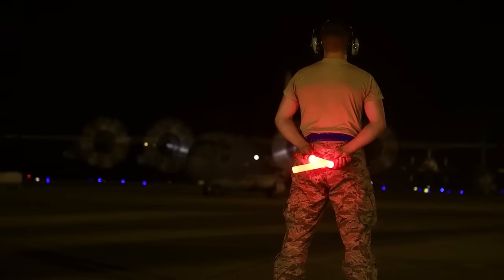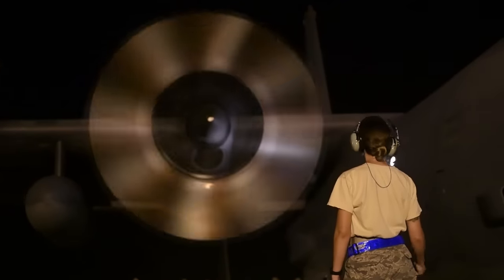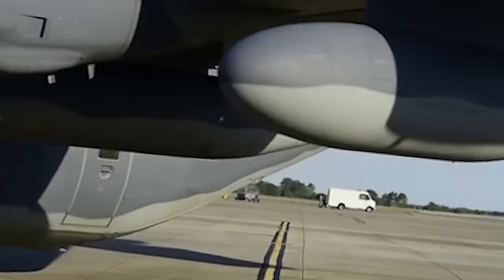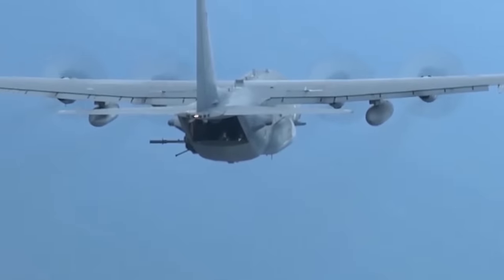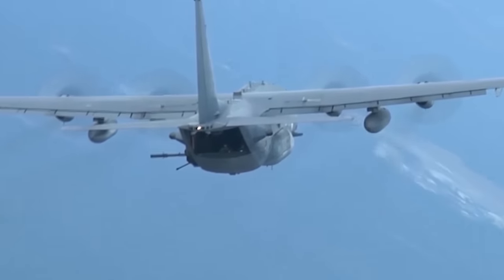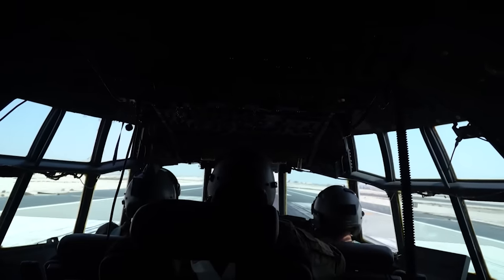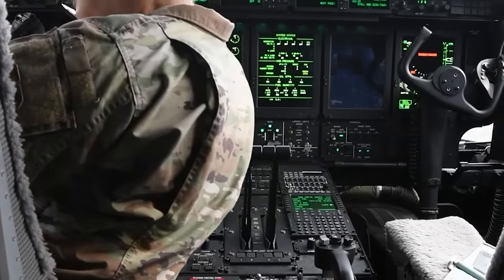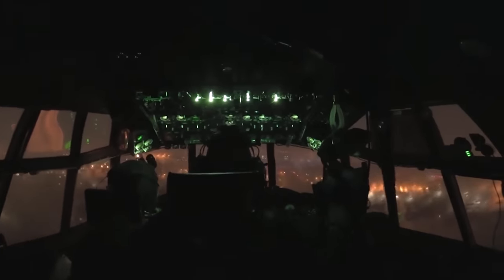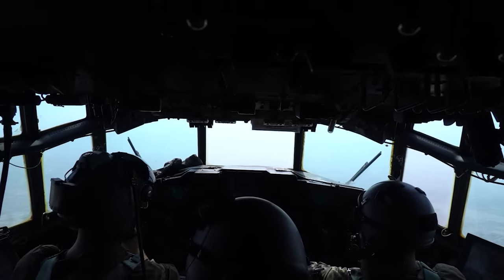The Ghost Rider is powered by four Rolls-Royce AE-2100 D3 turboprop engines, each capable of delivering 4,700 horsepower. This power plant not only propels the aircraft to speeds of up to 362 knots, or 416 miles per hour, but also ensures reliability and efficiency during extended missions. The aircraft's advanced two-pilot flight station with fully integrated digital avionics, coupled with precise navigation systems including dual inertial navigation systems and GPS, exemplifies the integration of cutting-edge technology into its design.